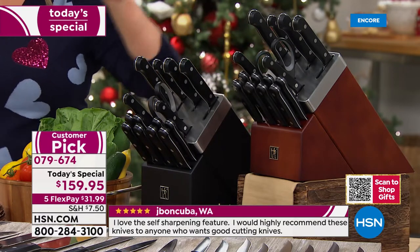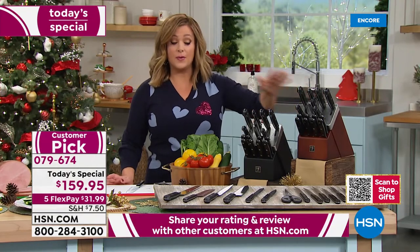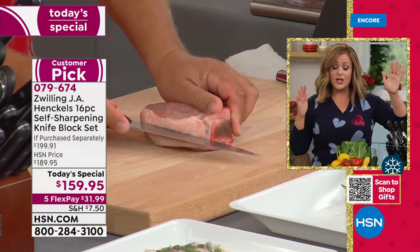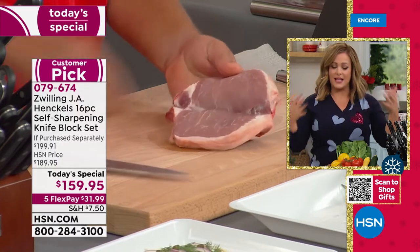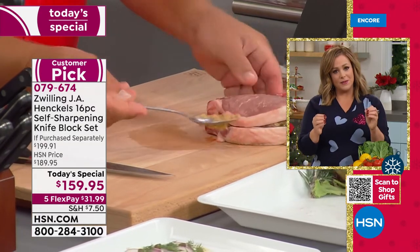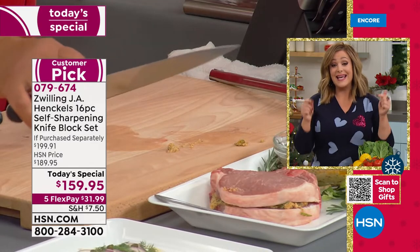You can choose immediate shipment or future delivery. Using this block is like using a brand new knife every single time — typically you get brand new knives, they work great in the beginning, and then start getting dull. Most of us don't really know how to properly hone or sharpen blades. With this block, it's like a brand new blade every single time. This is the last Zwilling Today's Special of the year — we do not have one planned.